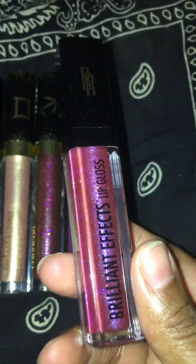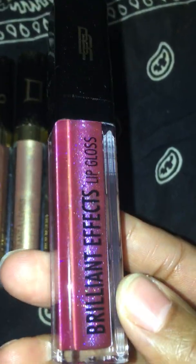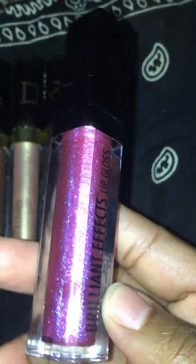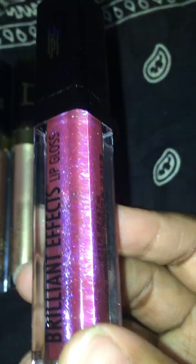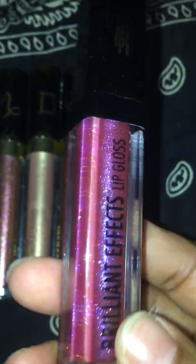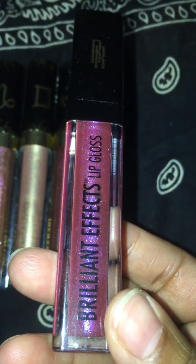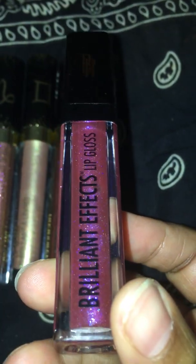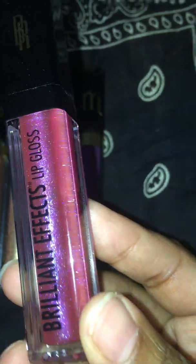This Brilliant Effect from Walmart is very beautiful. I love the color. It is like a nice pinkish, deep pinkish, purplish — it's definitely blue and purplish with glitter in it, and the glitter is balm in it. But as far as the color itself, it does not come out the way it looks in the bottle. It comes out very light, almost clear, and you don't see it, and I'm not feeling that.